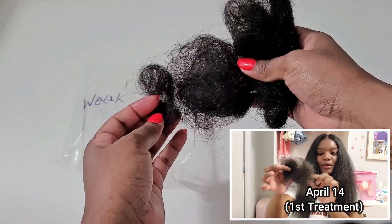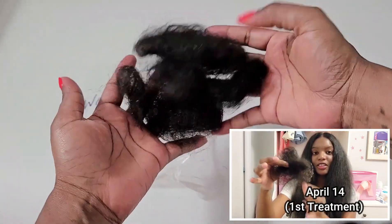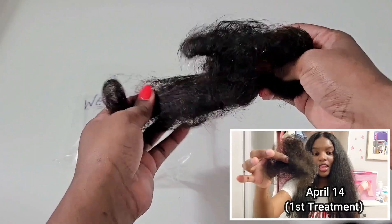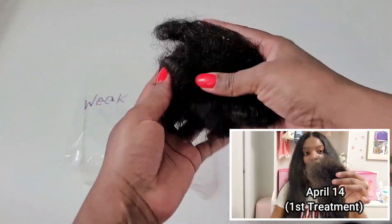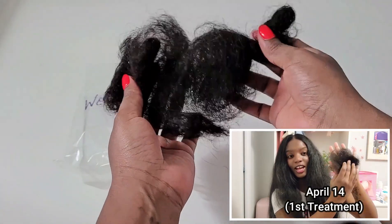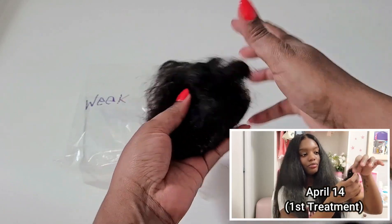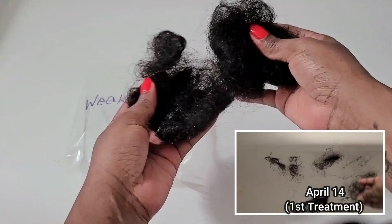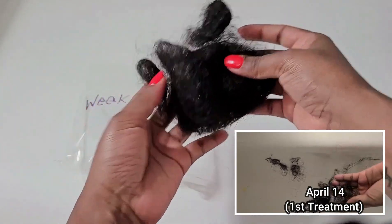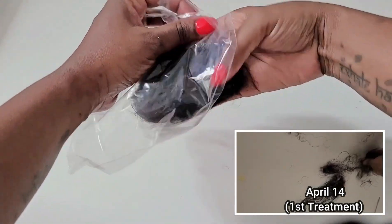I detangled my hair, applied the treatment, washed it out and detangled my hair again — so all of that combined is what this pile represents. As you can see, a massive amount of hair in the first week. It's crazy — crazy amounts. Anything that came from the shower, anything that was in my brush, this is it. Okay, so that's week one.